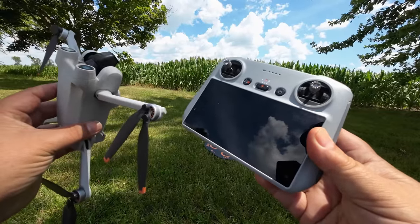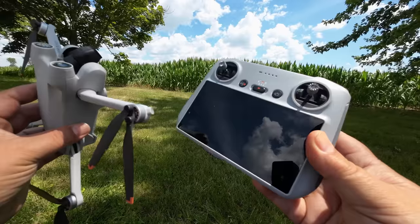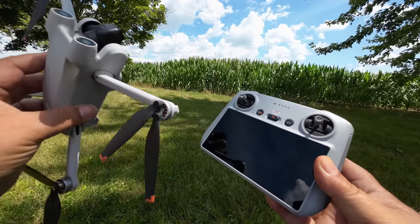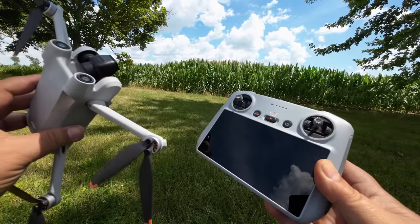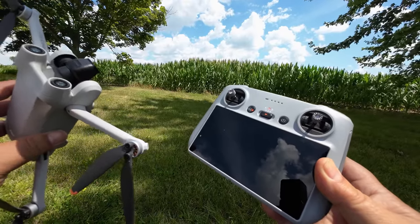Good day folks, Sean here from Air Photography. So today we're going to be doing another range test. The last video I uploaded we did a range test in the city, just testing out the new firmware to see if it did correct the problem I had been having, and indeed it did. So today I just wanted to do one more out in a rural setting just to see how far we can get.